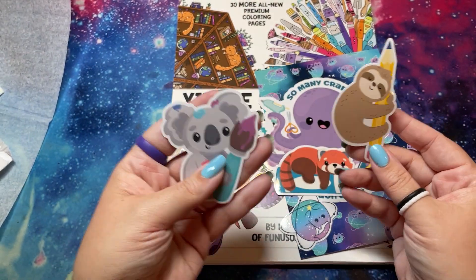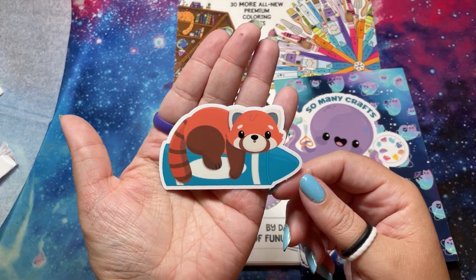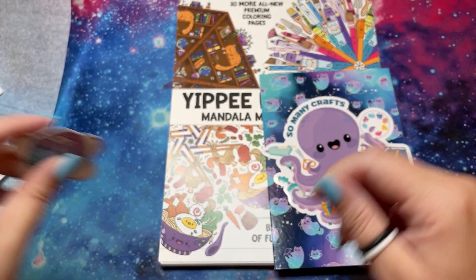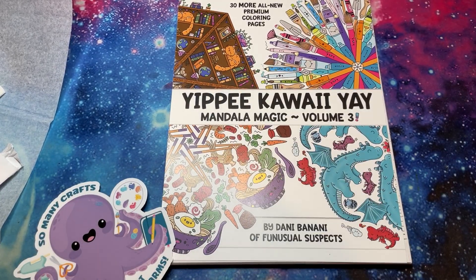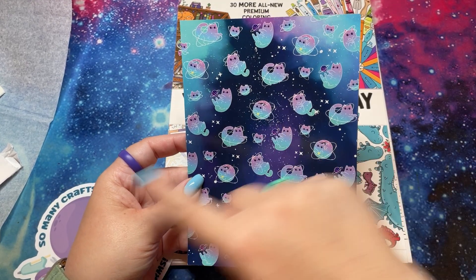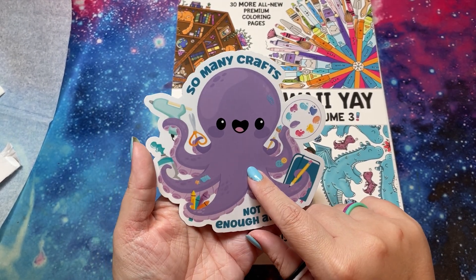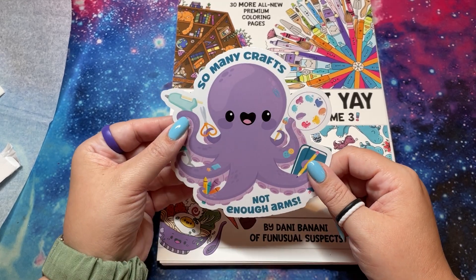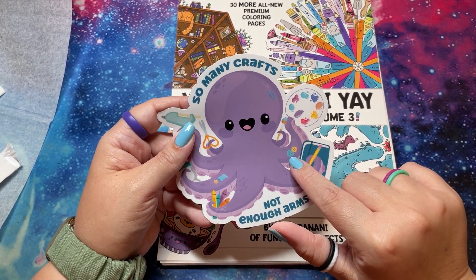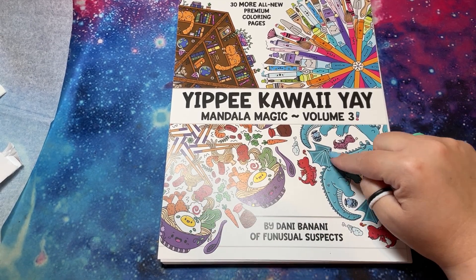We got a koala with a paintbrush, a sloth with a pencil — this is how quickly I color — a red panda with a crayon, and a Kitty Planet which goes with the background card. There's a coupon, but I'm not going to share it because you have to order to get your coupon. And then so many crafts — not enough arms! I actually have a shirt that has a crafting octopus on it, so this goes perfectly. This might have to be my planner or bullet journal sticker for next year. Definitely go and look at her stickers too when you go to make your order.